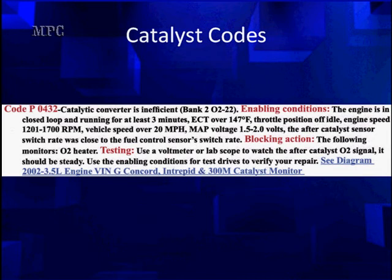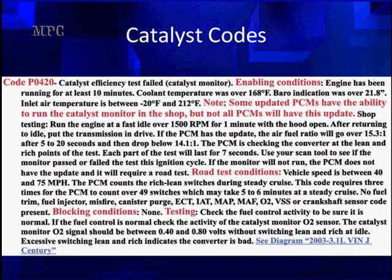This is the earlier version. Later versions will be using something different. GM changed over about 2002–2003. Look at the red under enabling conditions. Some updated PCMs have the ability to run the catalyst monitor in the shop — not all of them have it, but by now most of them do. For shop testing: run the engine at fast idle over 1500 RPM for one minute with the hood open. After returning to idle, put the transmission in drive. If the PCM has the update, the air-fuel ratio will go over 15.3 for about 5 to 20 seconds, then drop below 14.1. The PCM is checking the converter for the lean and rich points for the test.